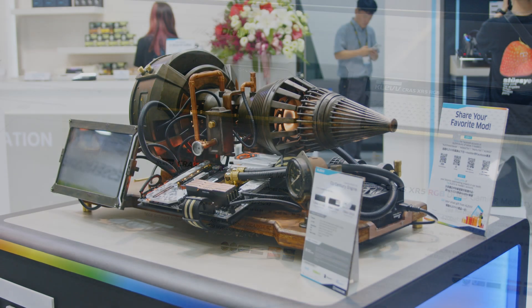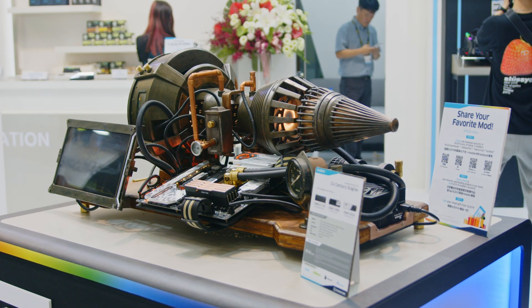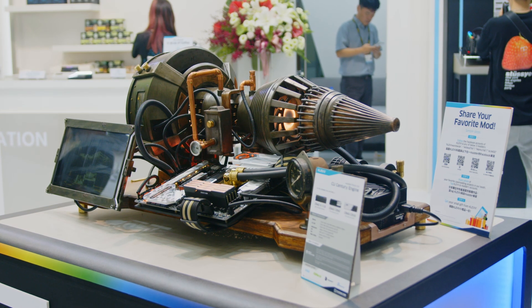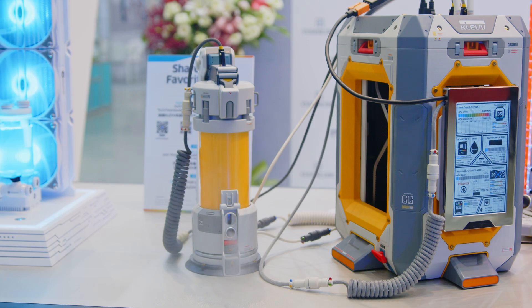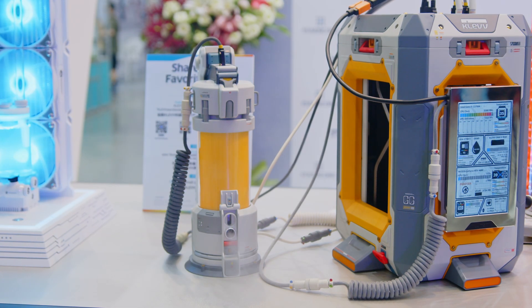You will see that with some of the B-roll that we overlay — like the steampunk build and one that actually has an air purifier built into it. Kind of crazy, but this is Computex — it's what we've come to expect from brands trying to showcase their latest products.